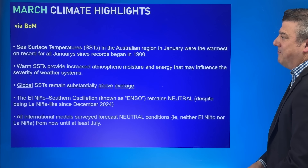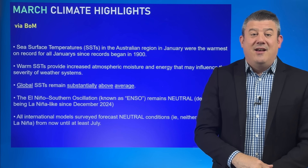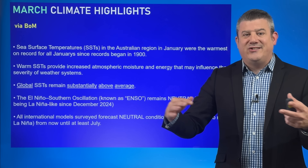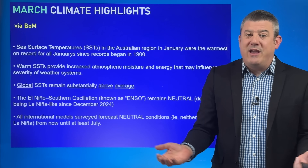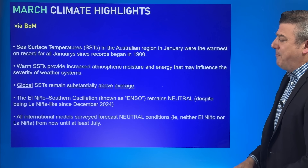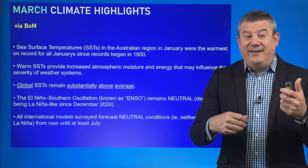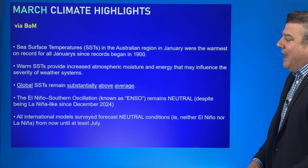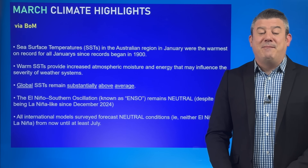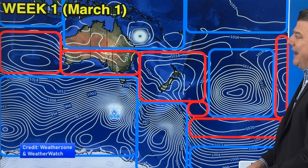Let's look at the climate highlights going into March from the Bureau of Meteorology out of Australia. In January, sea surface temperatures were the highest on record dating back to 1900. That means warmer water on top of the sea gives tropical cyclones and thunderstorms more energy, making for heavier rain if you get a system like that. Globally, sea surface temperatures are substantially above average. Talking about El Niño — still in neutral, meaning we are not in La Niña and not in El Niño, despite La Niña-like conditions observed in the atmosphere and in the sea since December. It's not sustained enough to enter that La Niña category, which is why we are still in neutral and likely to stay that way.